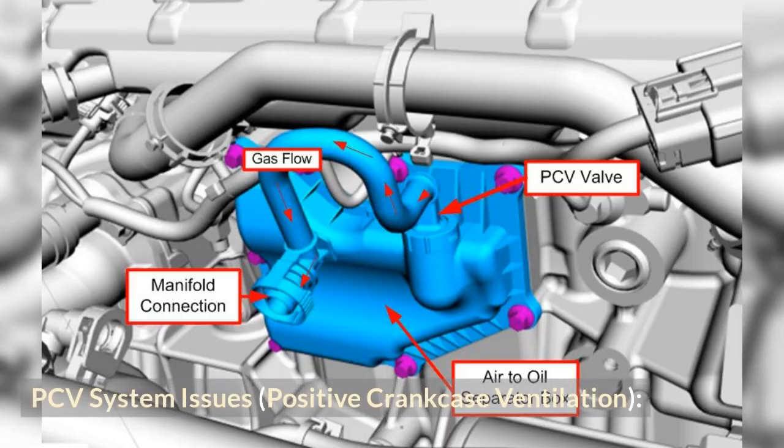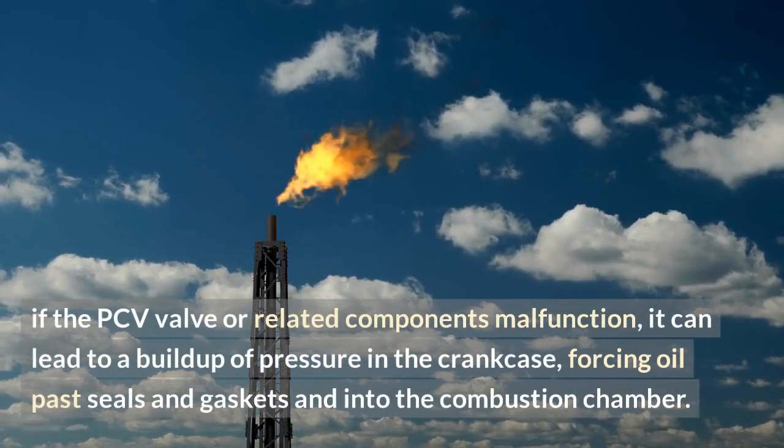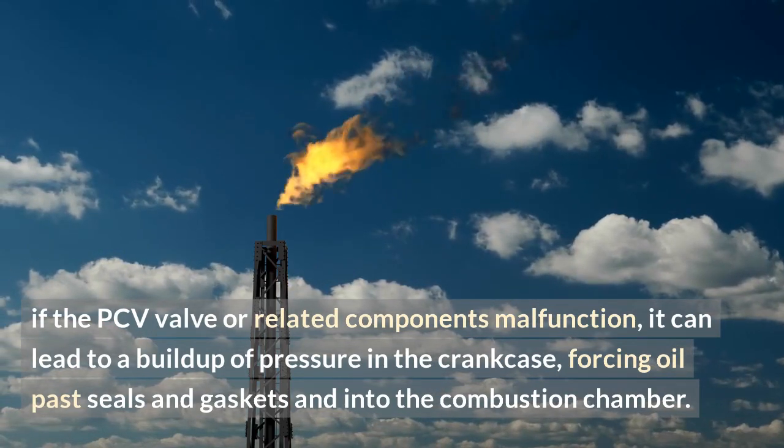PCV system issues — positive crankcase ventilation. The PCV system is responsible for venting excess gases and fumes from the crankcase. If the PCV valve or related components malfunction, it can lead to a buildup of pressure in the crankcase, forcing oil past seals and gaskets and into the combustion chamber.